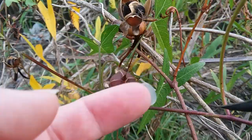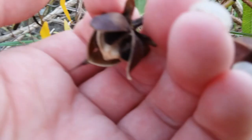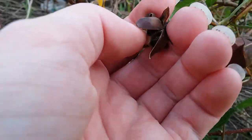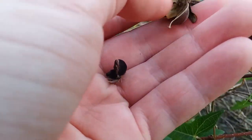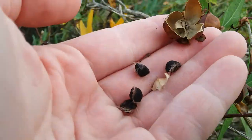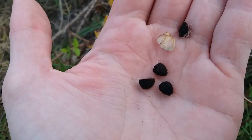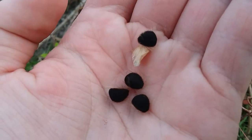And then these are the seed pods. This one's still closed. This one is open. So like with morning glory seed pods, it's got little sections in there and then the seeds usually just come right out. Usually they'll have four seeds. Seeds are pretty big for morning glories and they are slightly fuzzy.